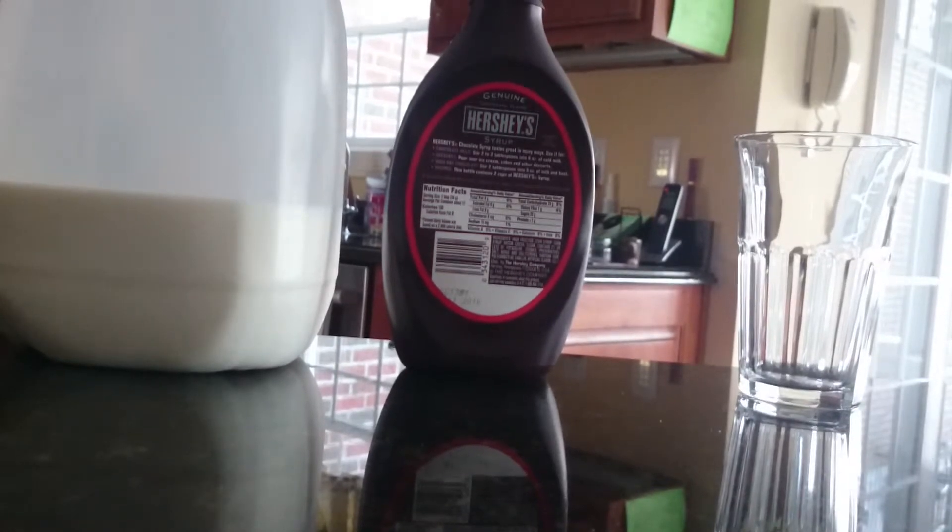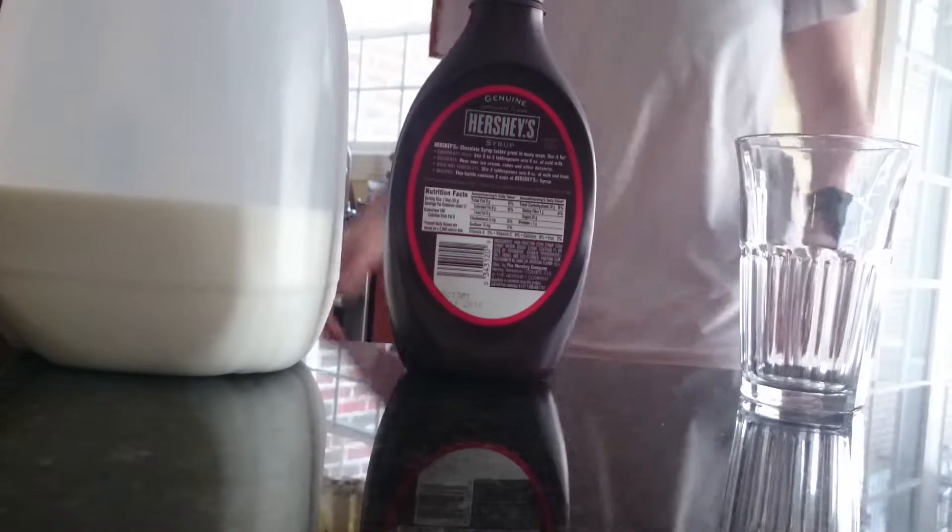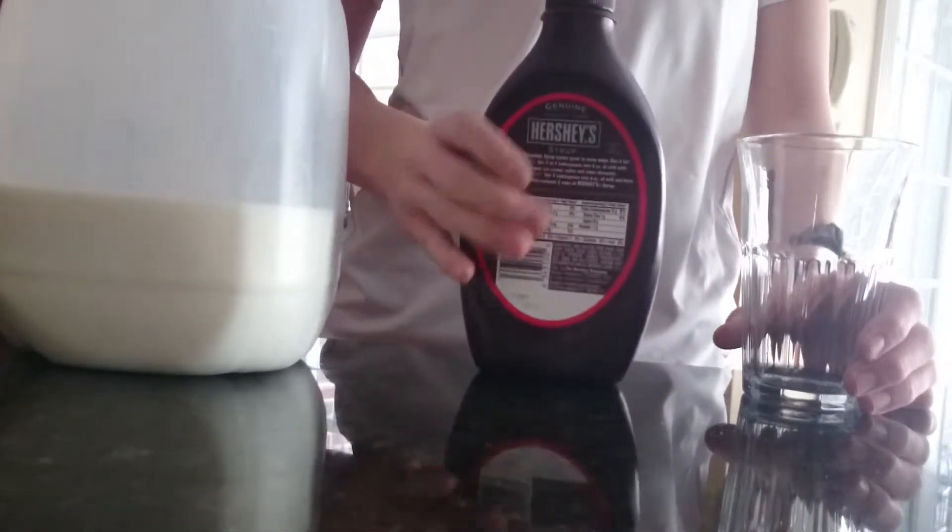Hello everybody, welcome to Cooking with Fiends. Sorry, my Zooming thing is very weird today. I'm showing you guys how to make chocolate milk.